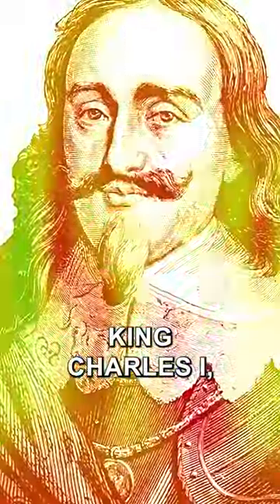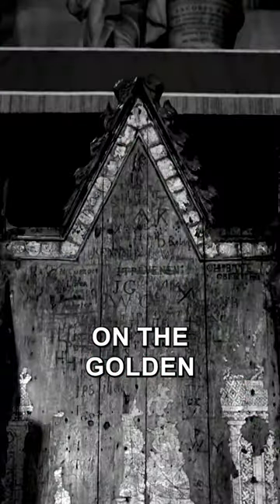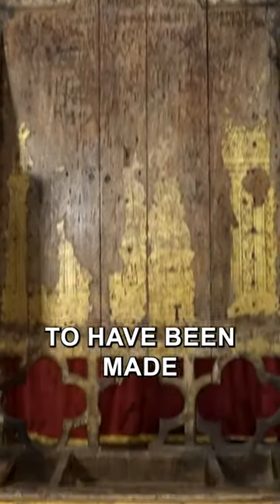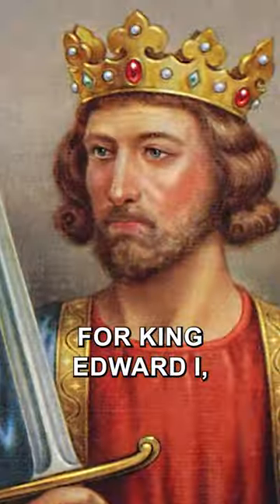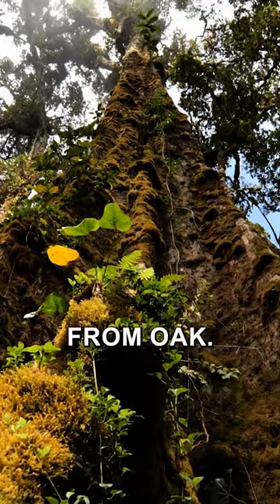King Henry VIII, King Charles I, Queen Victoria and the late Queen Elizabeth II were all crowned on the Golden Throne. Estimated to have been made in around 1300 for King Edward I, it was used to house the famous Stone of Scone, the Coronation Stone, and was constructed from oak.